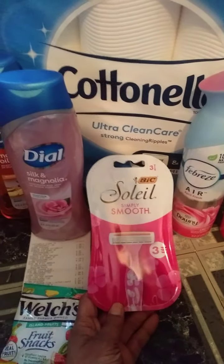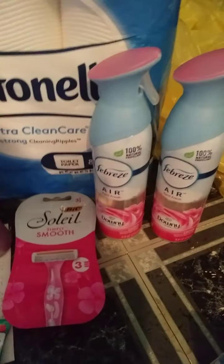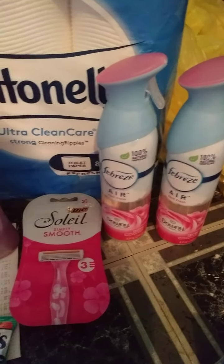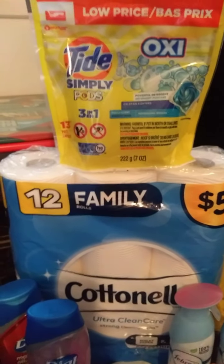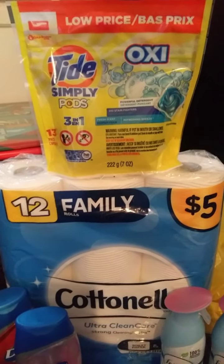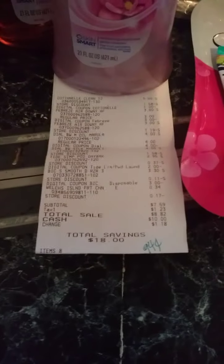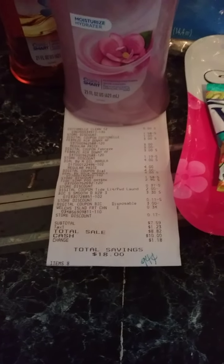The Big Soleil Razors are $3.30. We have a $3 digital coupon. The Febreze is $3 each — we have a buy one, get one free digital coupon. The Cottonelle is $5.00 — we have a $1 digital coupon. The Tide Simply Pods are $2.95 — we have a $2 digital coupon that only works on the pod. My receipt came to $7.59 for all those items, with a total savings of $18. That made each item $0.94.